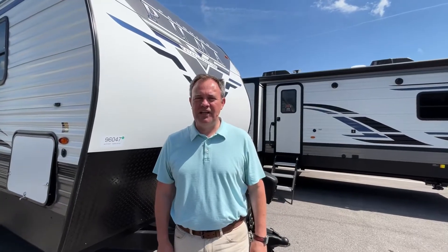Hey everybody, today we're going to be looking at a Palomino Puma model number 32 DBTS. For specs and pricing on this unit, check out the dealership's information and website down in the description below. Let's get started.